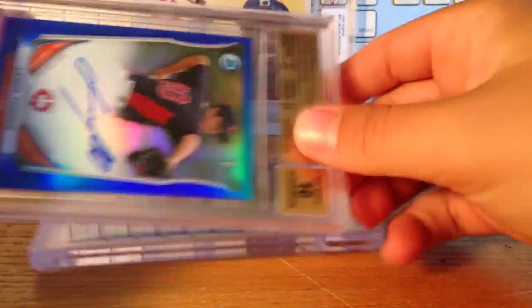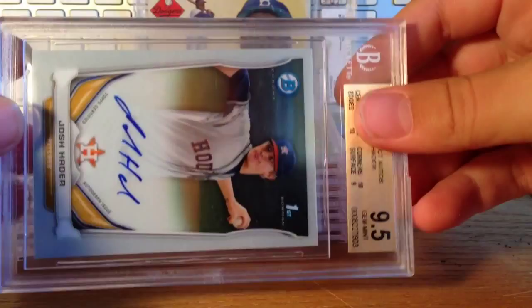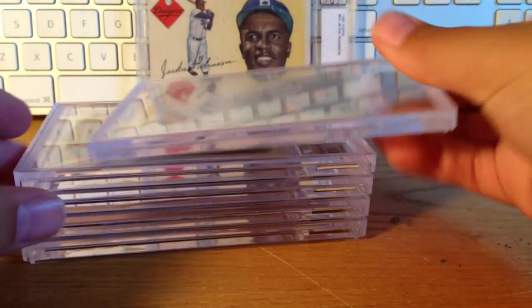Lewis Thorpe, 9.5/10 blue. Christian Binford, 9.5/10 blue. Hunter Harvey, 9.5/10 base. And Josh Hader, 9.5/10 — well, that's a different one, but same difference.